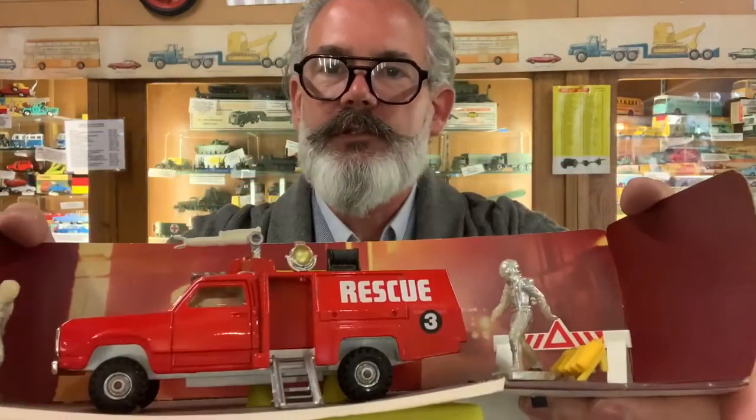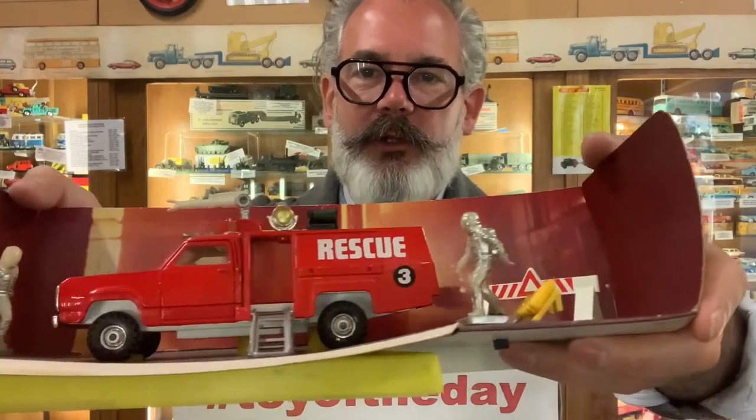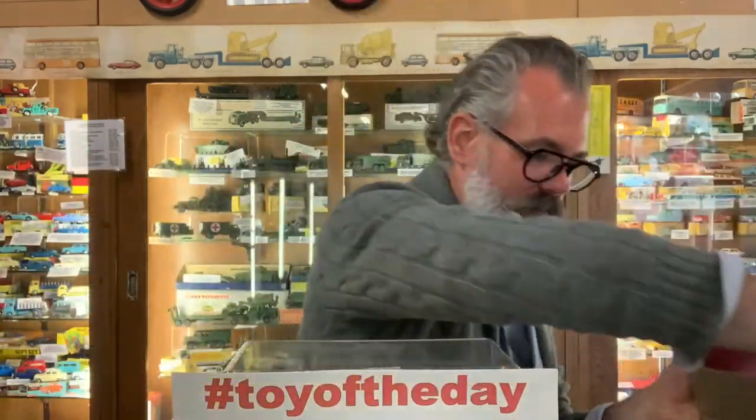Another Corgi set here — this is the Rescue Set. These figures were originally chromed; it's worn off a bit, but they look like spacemen walking through the fire to rescue people. Your imagination could run wild with that. It's such a great toy.